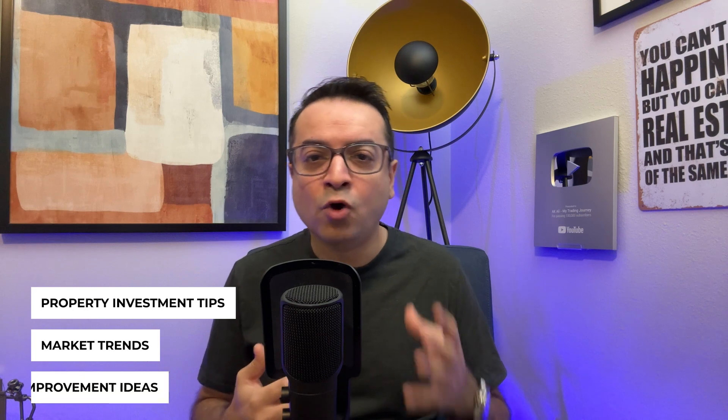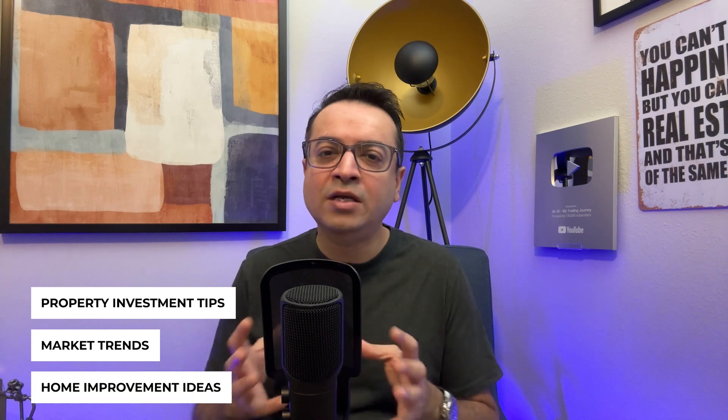Now let's venture into a completely different territory: podcasting. Creating a podcast aimed at your target audience can establish you as a trusted voice in the real estate world. Cover topics like property investment tips, market trends, or home improvement ideas — it's a unique way to share your expertise and engage with a broader audience. Just look at the Honest Real Estate Agent podcast by Mario Jannipur. It's a great source of insight and advice for both agents and buyers, and could inspire you for your own podcasting journey.